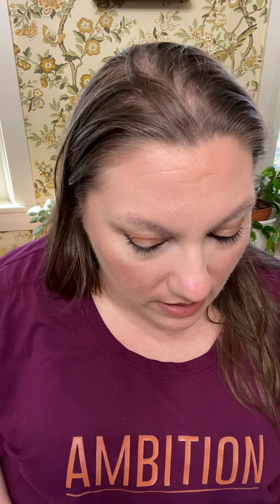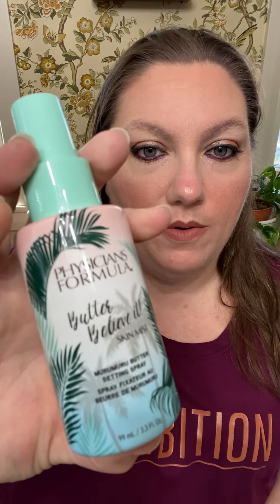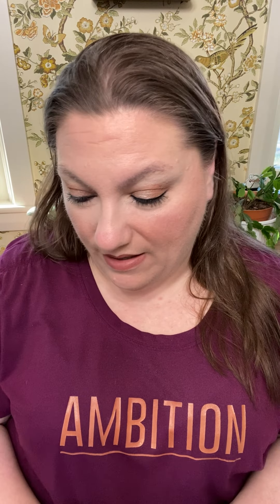My last thing is this setting spray — this is Physician's Formula Butter Believe It Skin Mist, their setting spray. I was hoping it would have the coconut smell like the other Butter Believe It products. That spray was really weird. That has a really weird smell to it. So I have my Urban Decay All-Nighter here just in case — Urban Decay All-Nighter setting spray — I know I like that and I know it makes my makeup last.